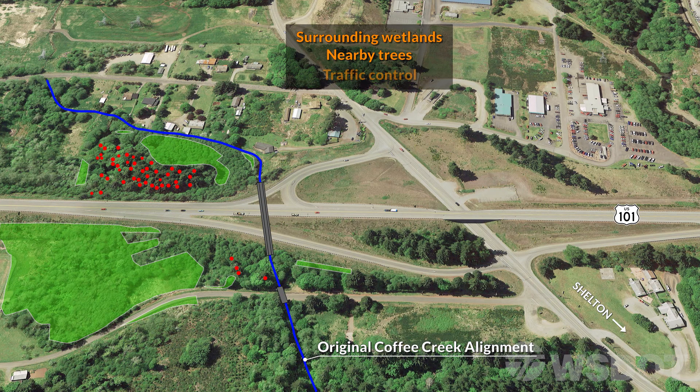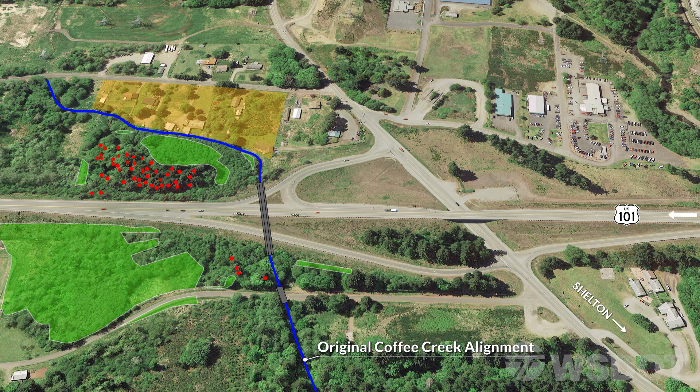Traffic control was also another big consideration. US 101 is the lifeline to the Olympic Peninsula, and its ramps provide entrance and exit routes to Shelton. Nearby property owners were also important to this project, since Coffee Creek runs through their backyards. There were a lot of considerations on this project that were important to minimize environmental impacts, as well as taking our key partners into account.